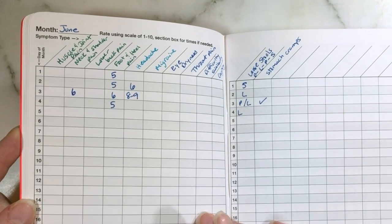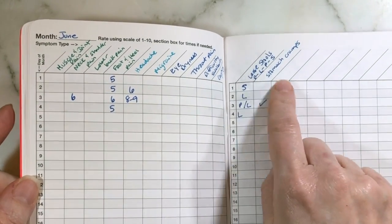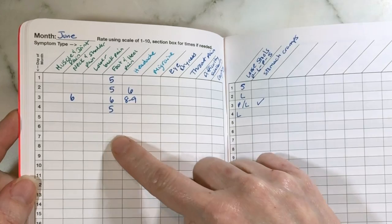After that we're into the tracking pages. The first two in each month are set up for symptoms. I write all the symptoms I want to track, and then on a scale of 1 to 10 I track them per day.